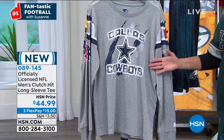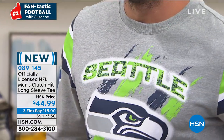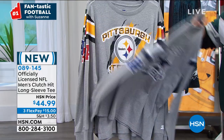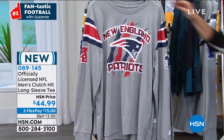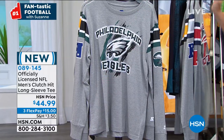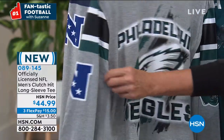Look at this next shirt — brand new, super cool. It's called the Clutch Hit Long Sleeve Tee. We're at $44.99, three flex pays. This is loose fitting, a men's design, small through 2X. It's a super cool design, very different from what we normally do in shirts. This is one of my favorite shirts — if you want to make a statement, you want people to notice you, throw on this long sleeve clutch tee. On the front you see how big that logo is — a huge logo with your team name.